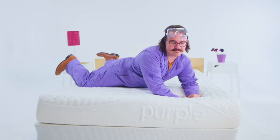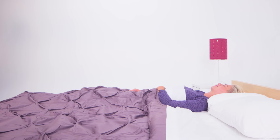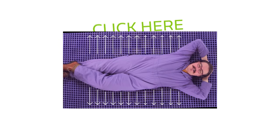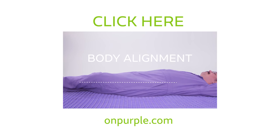If all this talk of crappy mattresses has got you down, don't worry — because we at Purple do have an answer. If you're looking for a beautiful night's sleep at a price that will make you smile, the scientists at Purple have got your back. Click here or go to onpurple.com to learn more about how we perfected the science of sound sleep.